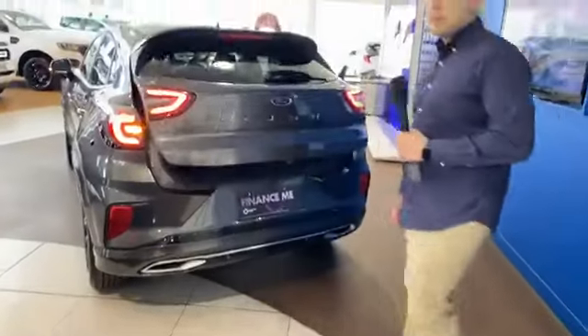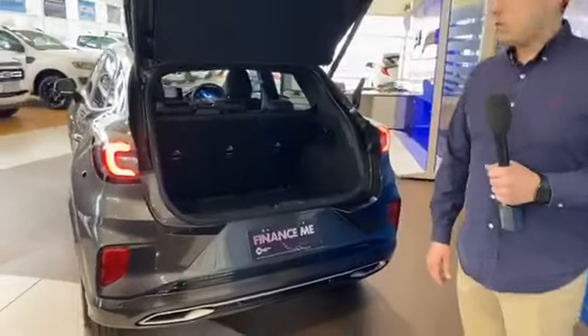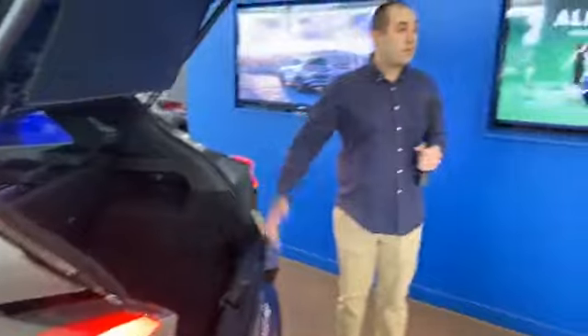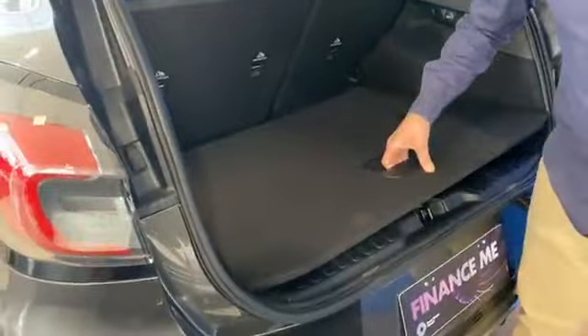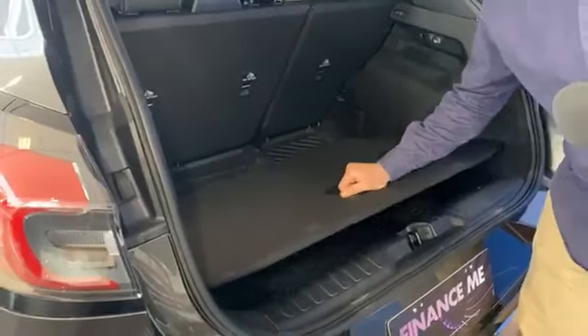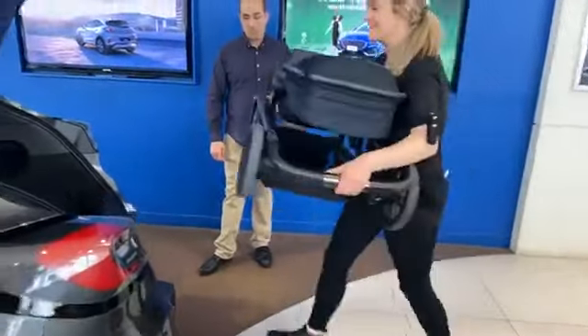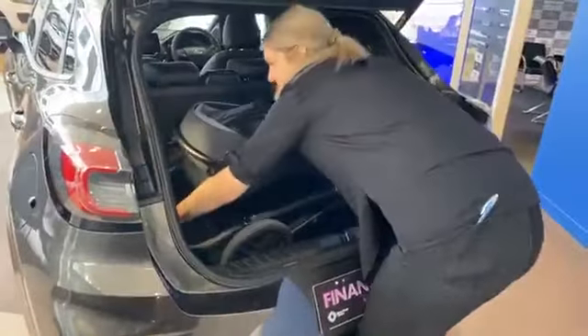Continuing with effortless design at the rear — something as simple as opening the boot. Keys in my pocket, kick under the bumper and up she goes. Abby, could you grab your pram? Looking at this boot, what do you think — is it going to fit? She didn't think it would fit at all, but with one simple press of the button — there it goes. She was amazed it fit — fantastic.